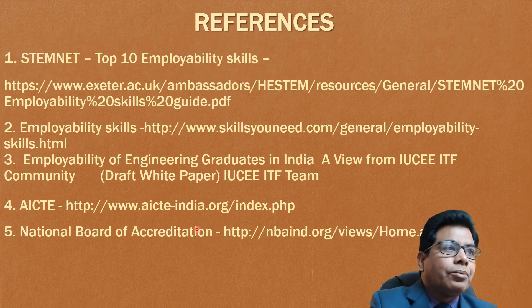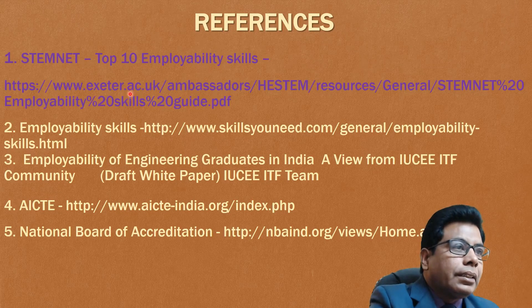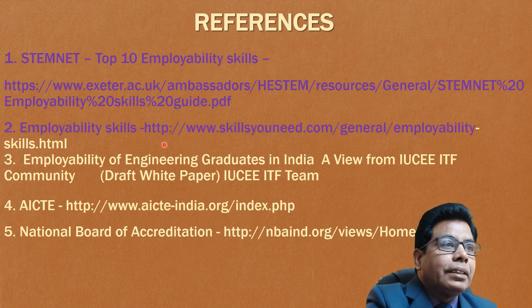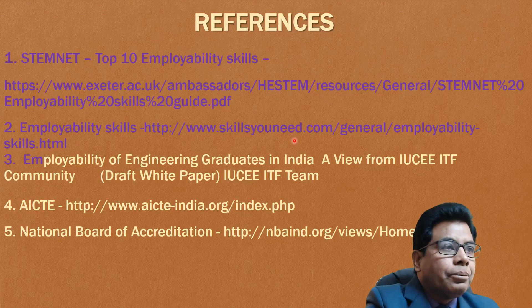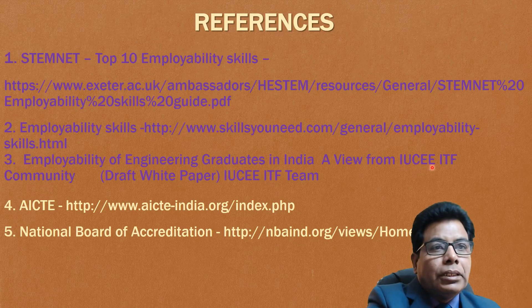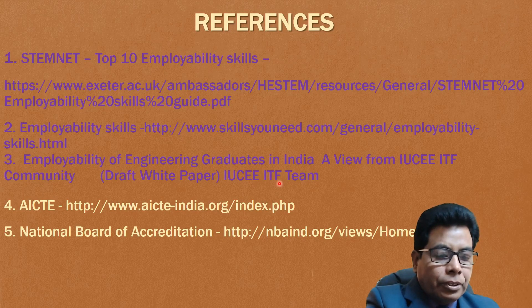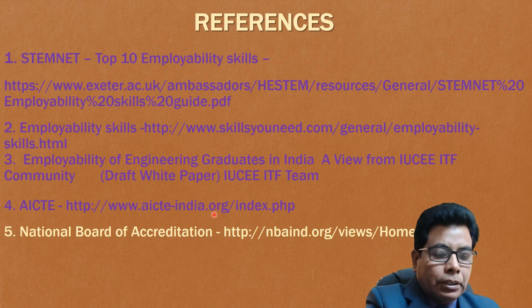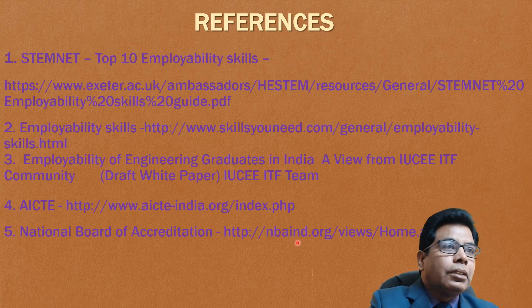The references are: first is STEMnet Top 10 Employability Skills — the PDF is available online. Then the employability skills website skillsunite.com. Then employability of engineering graduates in India, a white paper from IUCEE ITF Community. And AICTE, whose website address is given, and NBA — National Board of Accreditation. You can refer to these references if you want to know more details about employability skills.